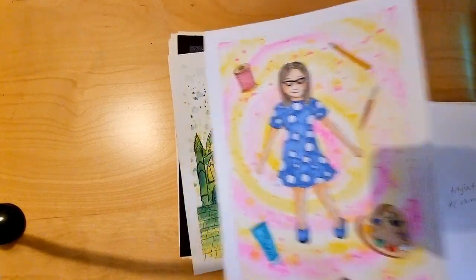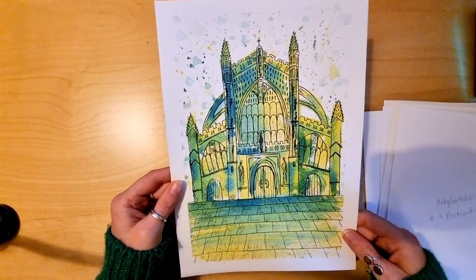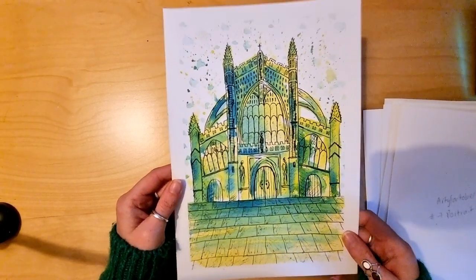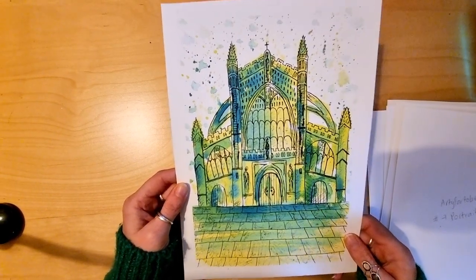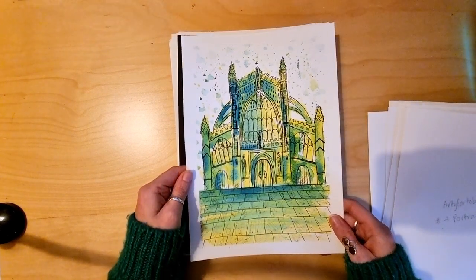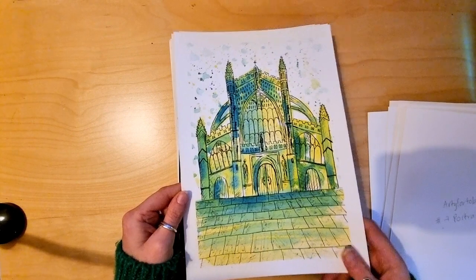The eighth prompt was 'Churches', so I did this - it's an abbey. This was done with a fine liner and then coloured with watercolour paint. I should stop wobbling the pictures about so much so you can have a proper look at them.